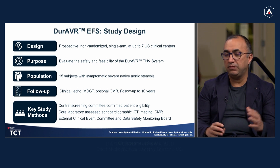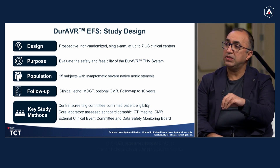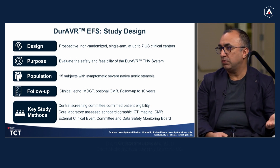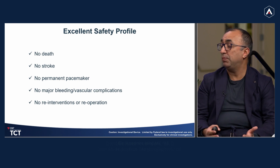We started and completed the EFS in the United States. The EFS is a prospective, non-randomized, 15-patient study in seven centers, trying to understand the feasibility and safety of using this novel platform. We treated 15 patients, all high-risk, with severe AS. All imaging will be evaluated by CoreLab. We're also going to be trying to get some CMRs in these patients because of the interesting hemodynamic effects of having a biomimetic valve. We had a central screening committee and an external events committee. So far there have been no deaths, no periprocedural strokes, no permanent pacemakers, no vascular complications, no major bleeding, and no re-interventions.